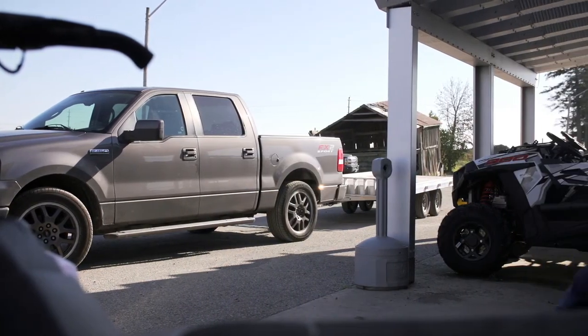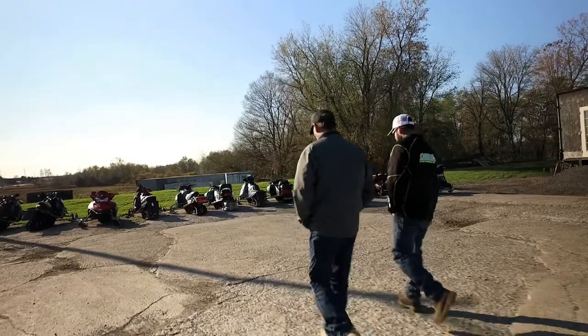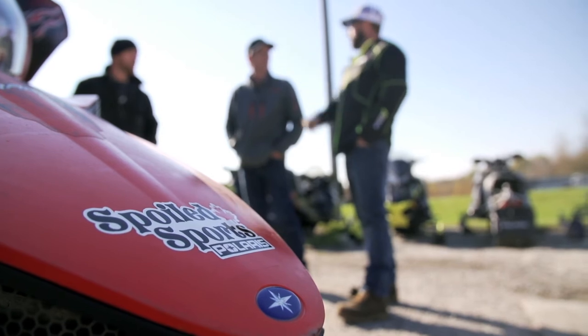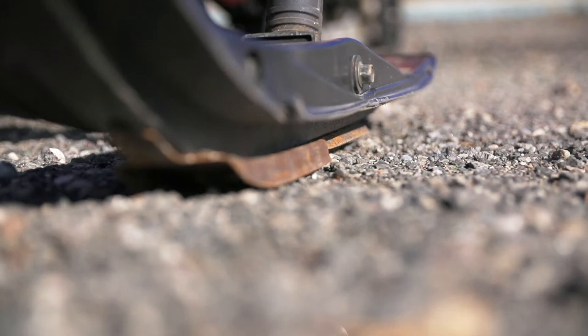In my opinion, the fall months — early October specifically — is the best time to buy a used sled. We still have our trade-ins from last year. When you get into end of November and December, you're gonna have trade-ins on the trade-ins, and then trade-ins on those trade-ins, so they keep getting older and less nice. If you're looking to buy a good trade-in sled, October is the month to do it, because we still have the cream of the crop.